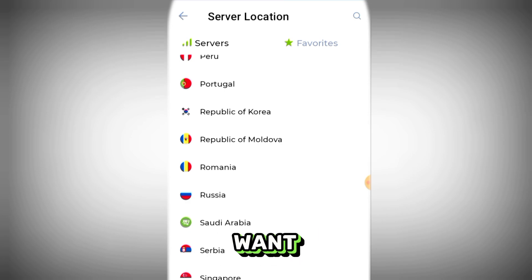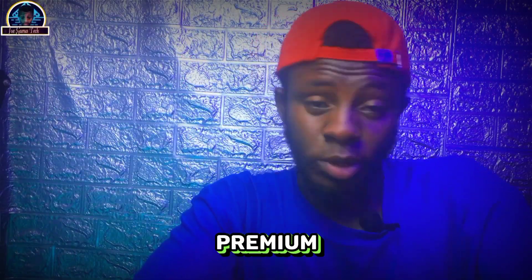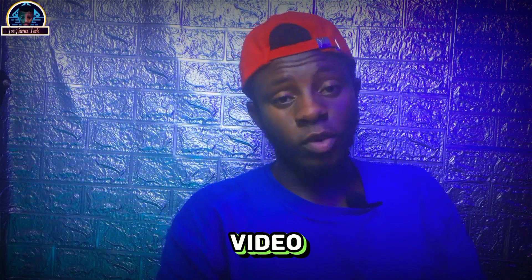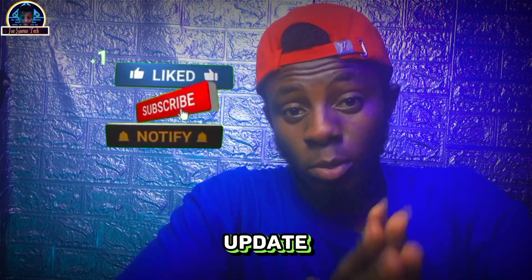These are the available countries for their premium service and it includes all the countries you could want. If you want to upgrade to their premium service, make sure you use my link down below to get a discount. If you have any questions, drop them below, and if you love this video, please give it a like and subscribe to stay updated on content like this.